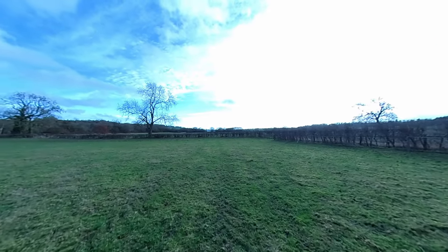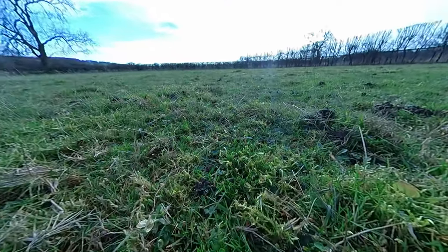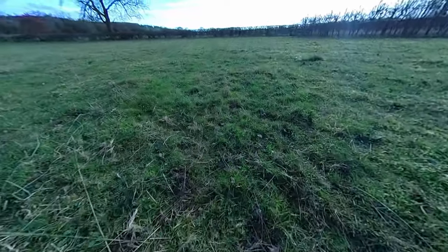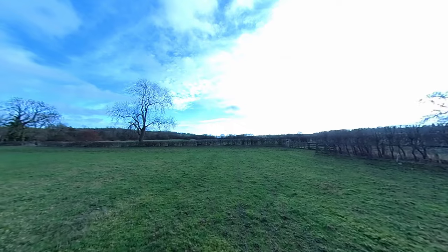The grass is really nice — it's got a lot of moss in between it, so it's more sort of moss than grass, which makes it very, very springy to walk on. You're sort of bouncing along.